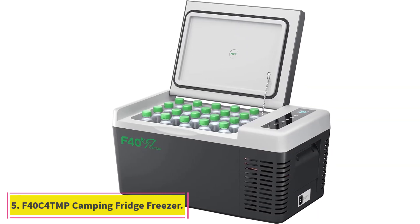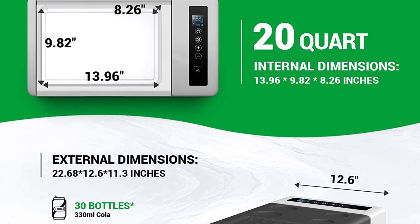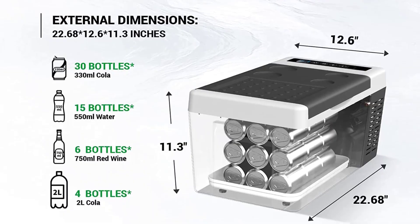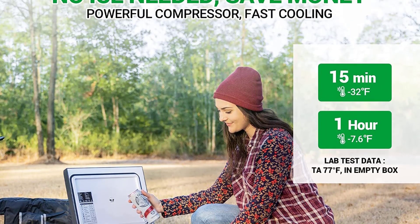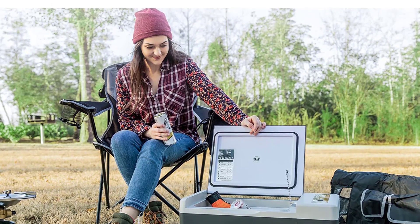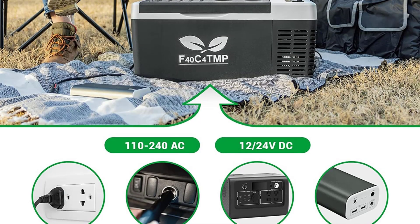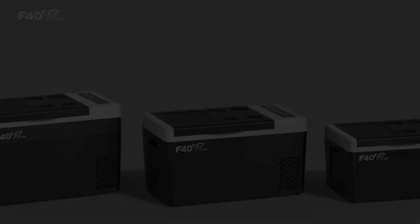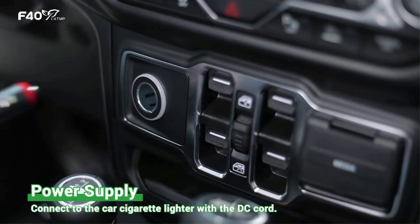Number 5: F40C for TMP Camping Fridge Freezer. The F40C for TMP Camping Fridge Freezer is made from aluminum along with quality insulation. Aluminum gets colder quickly and stays colder more easily. This fridge will drop from 77°F to 32°F in just 15 minutes without using a huge amount of electricity, and it can get down to minus 7°F for use as a freezer. The dual-zone camping fridge freezer runs on both 12V and home sockets, so you can use it at home and on the road. The temperature is fully adjustable via the control panel so you can set it to your preferred coldness.